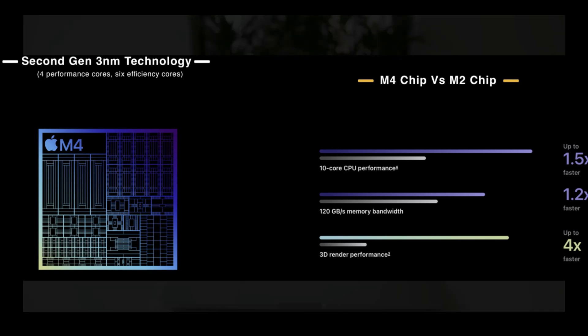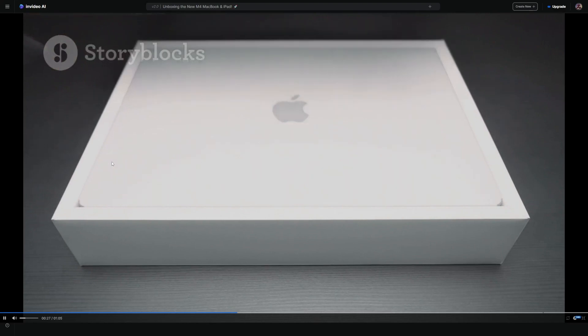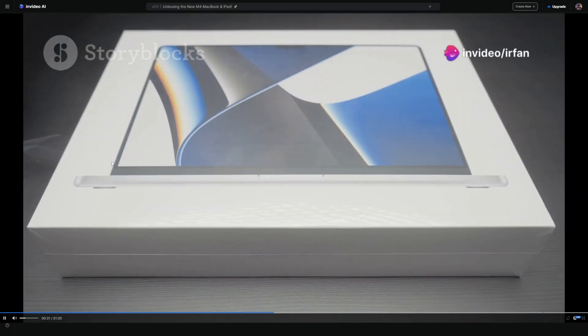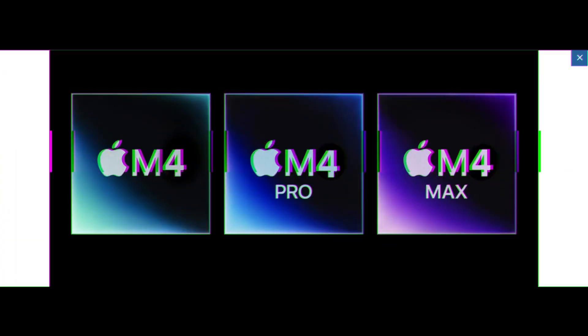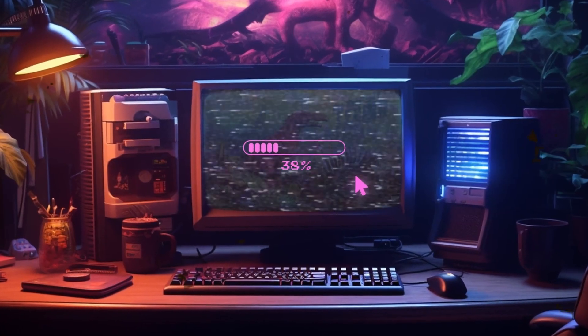Picture this: the M4 chip, with its cutting-edge second-generation 3 nanometer process, offers powerhouse performance and efficiency. It's like having a supercharged engine, perfect for devices that handle hefty tasks and require immense computational prowess.